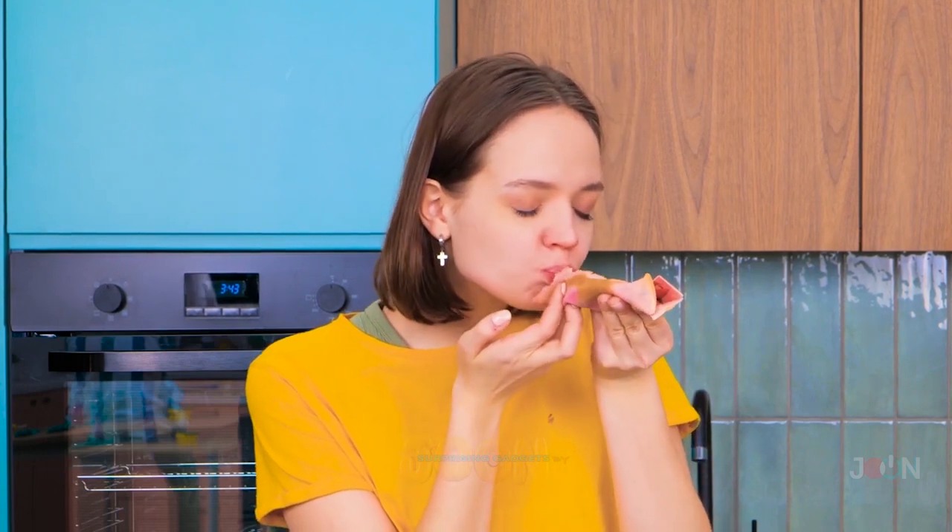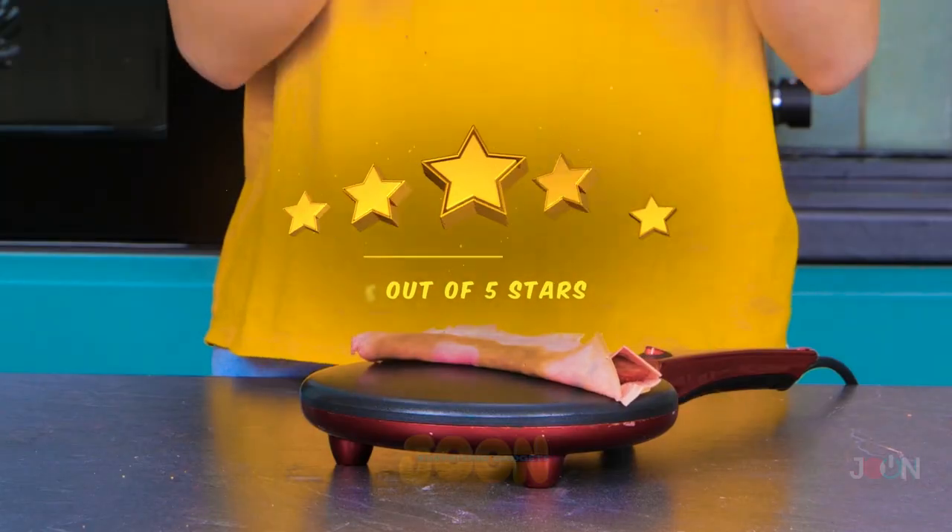Add your favorite topping and enjoy. This clever gadget flipped our minds. 5 stars.